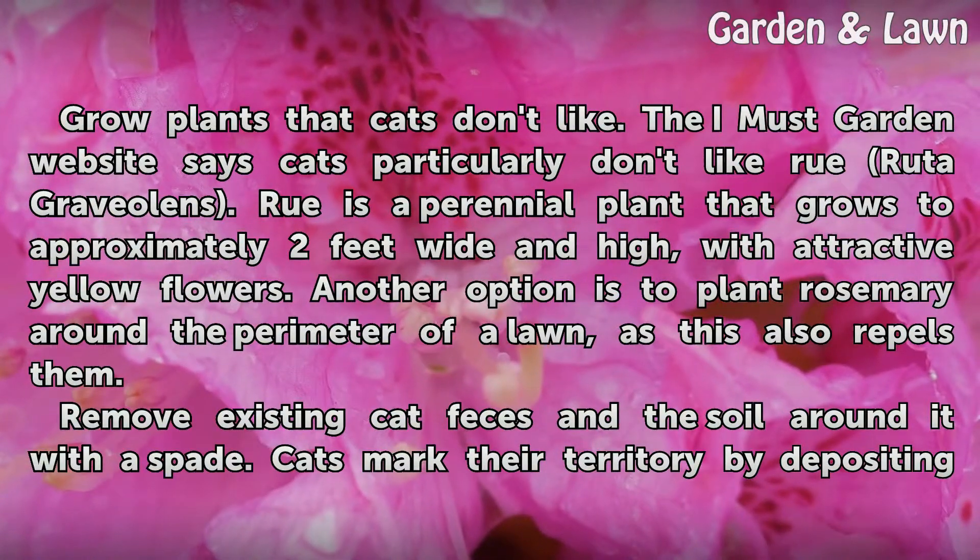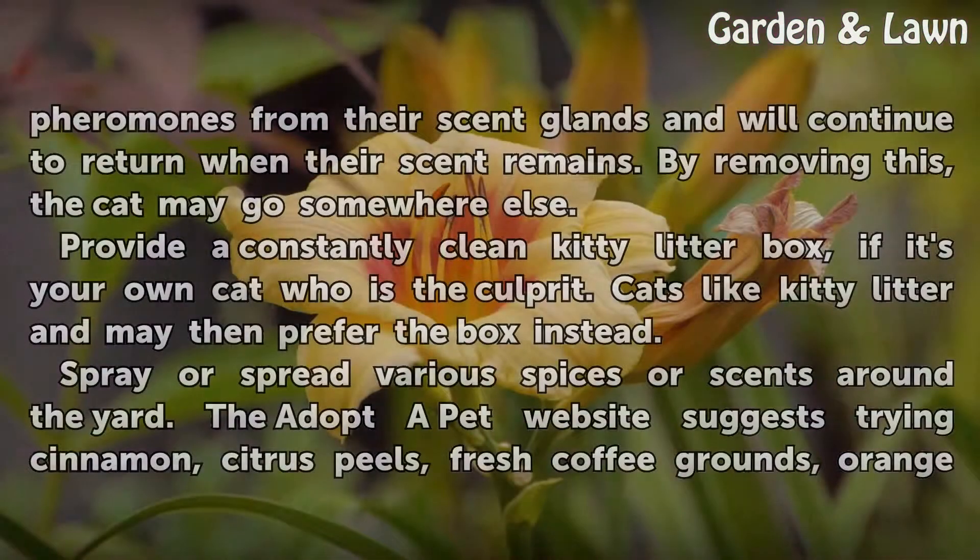Remove existing cat feces and the soil around it with a spade. Cats mark their territory by depositing pheromones from their scent glands and will continue to return when their scent remains. By removing this, the cat may go somewhere else. Provide a constantly clean kitty litter box if it's your own cat who is the culprit — cats like kitty litter and may then prefer the box instead.